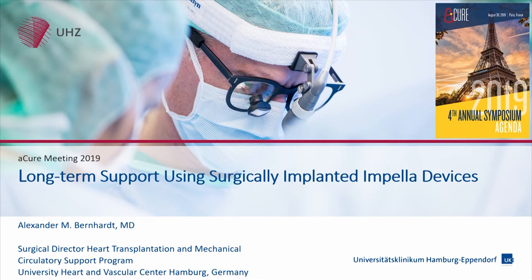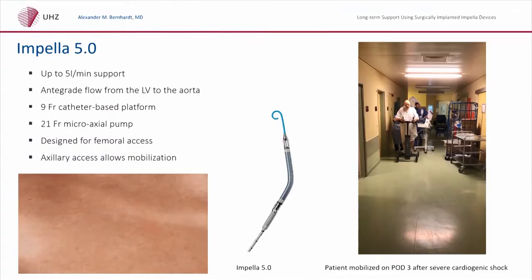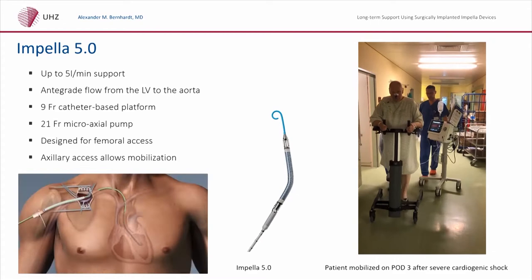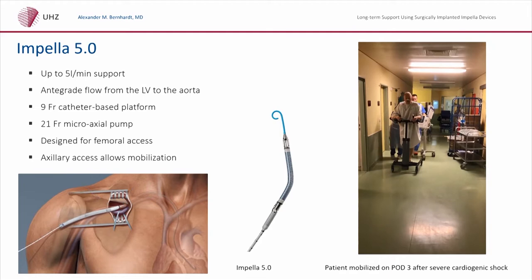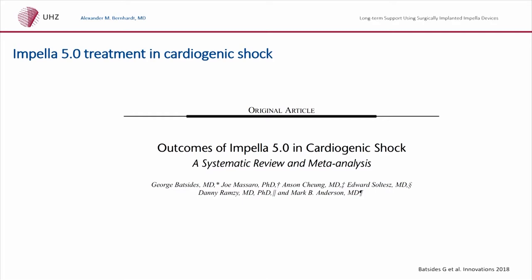Thank you for the opportunity to speak here, and thank you to Carsten Schirpe to talk about the molecular and cellular aspects of long-term support. My talk is a little more clinical, as a surgeon. We've heard about the data from the Impella 5.0 original design for axillary approach, but we also like the axillary approach — it provides full support, and we have seen patients running around completely mobilized on a full support device. We all know there are excellent data on the Impella 5.0 in cardiogenic shock.